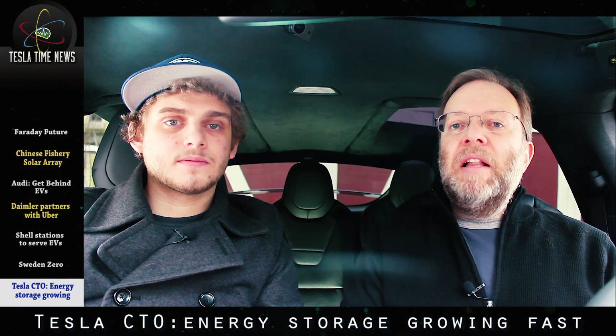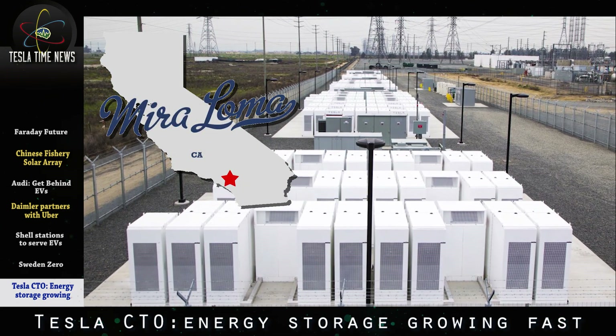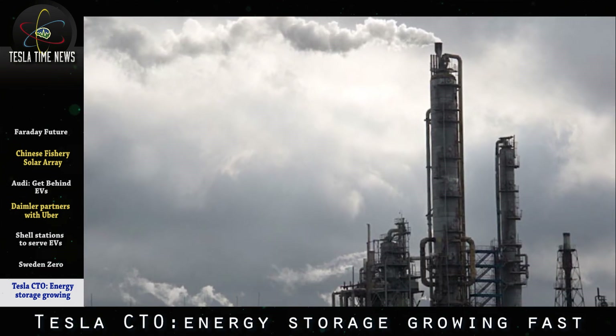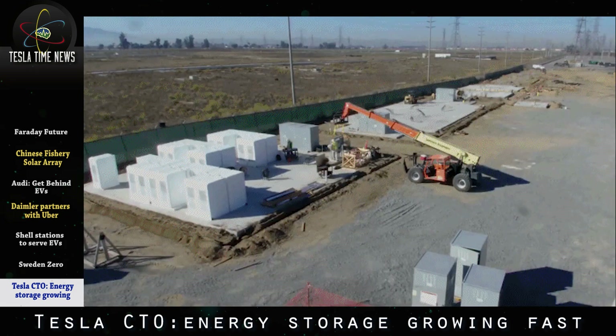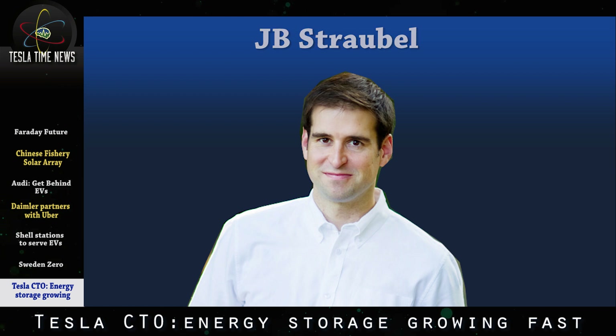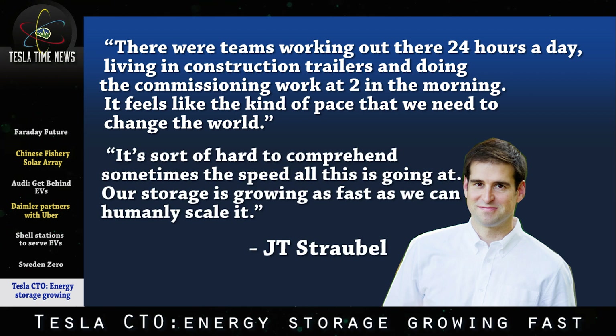About three months ago, Southern California Edison hired Tesla to build an 80-megawatt battery power station at Mira Loma in Southern California, replacing a natural gas peaker plant. The previous natural gas plant's storage tanks had leaked, forcing the evacuation of 8,000 residents. Last week, after only 94 days, Tesla's Powerpack station went online. Tesla CTO J.B. Straubel said, 'There were teams working out there 24 hours a day, living in construction trailers and doing commissioning work at 2 in the morning. It feels like the kind of pace that we need to change the world.' He added, 'Our storage is growing as fast as we can humanly scale it.'